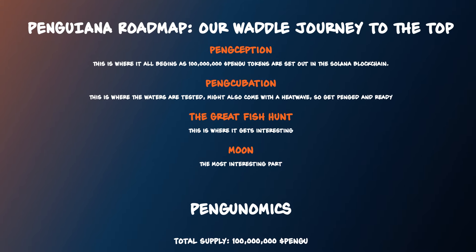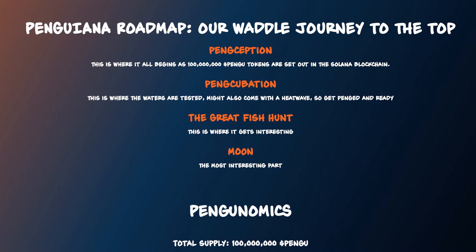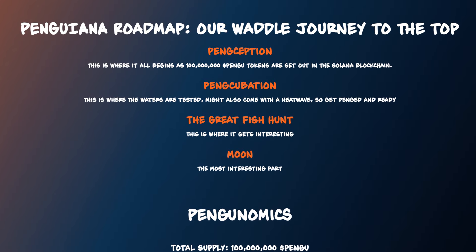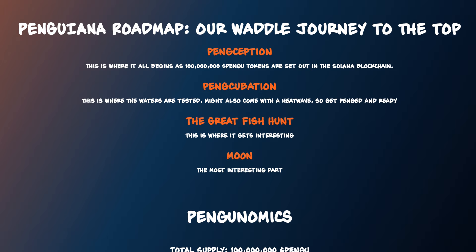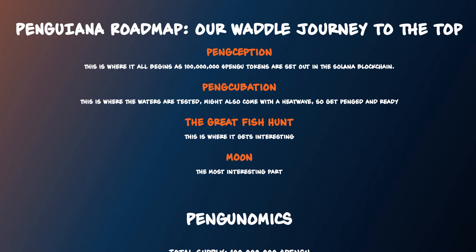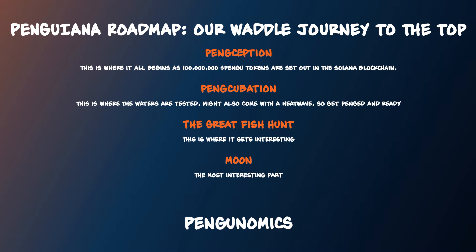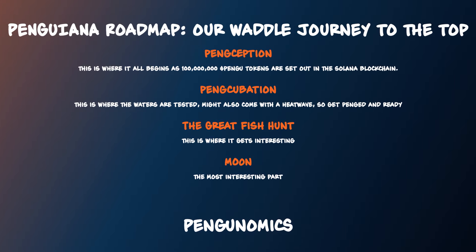As for the Penguiana roadmap — their waddle journey to the top — first there's Pengception, where it all begins and 100 million pengu tokens are set out on the Solana blockchain. Then Pencubation, where the waters are tested and might come with a heatwave, so get penged and ready. After that, the Great Fish Hunt, where it gets interesting. And finally, Moon — the most interesting part.